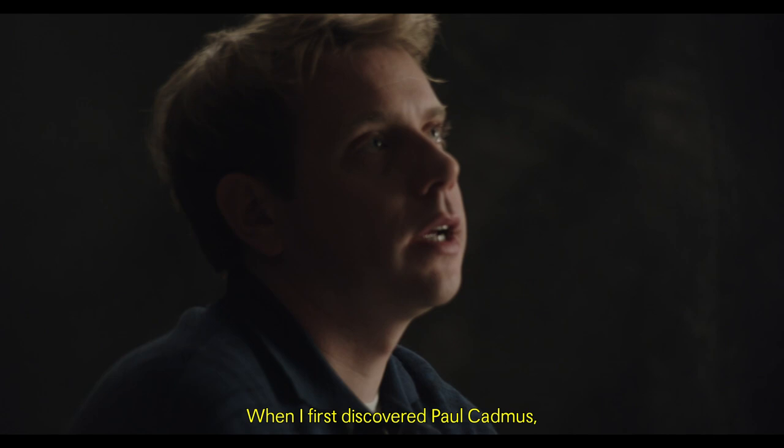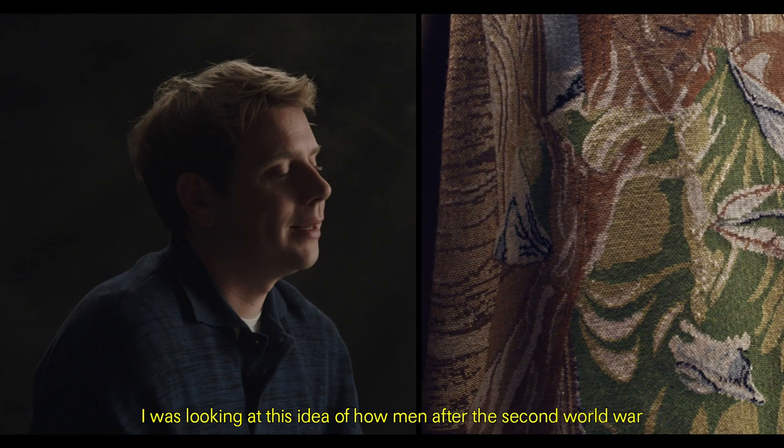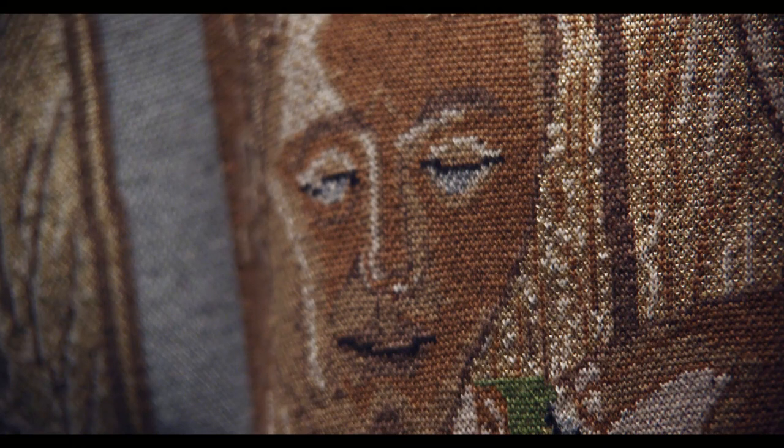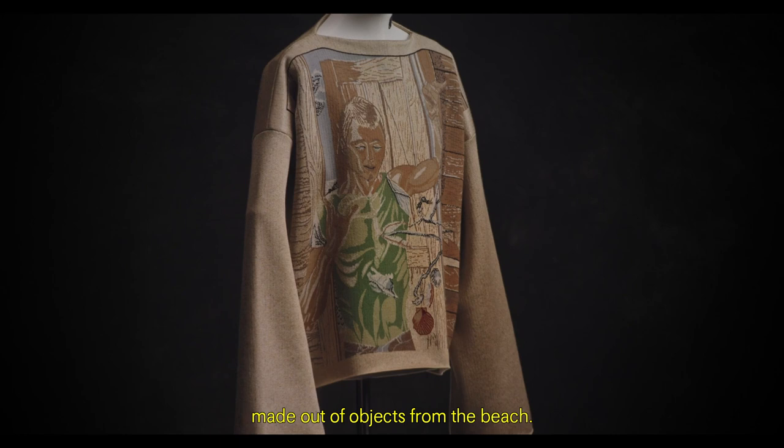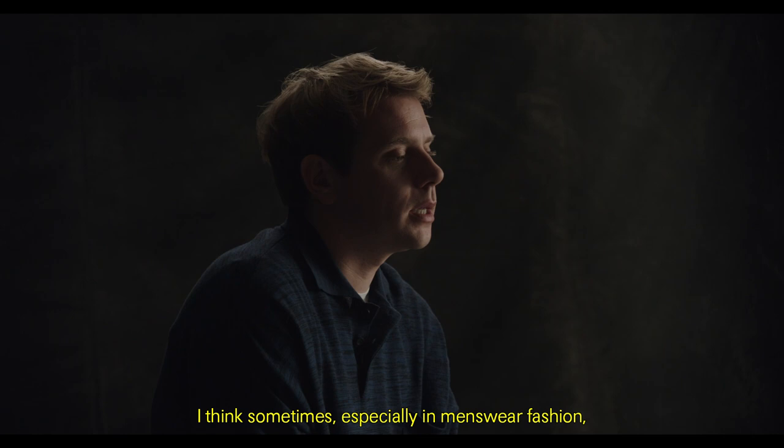When I first discovered Paul Cadmus, I noticed this painting that had been translated into a tapestry. I was looking at this idea of how men after the Second World War used needlepoint as a therapeutic process. In the painting, the guy is holding a mobile made out of objects from the beach. There is a fragileness to it, and I think sometimes, especially in menswear fashion, it is always nice to explore vulnerability within clothing, because I think it is an emotional connection within clothing — which is probably what we need more of.